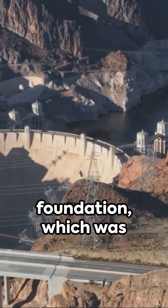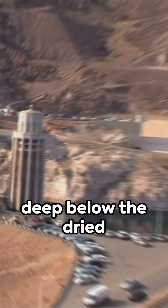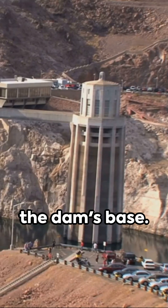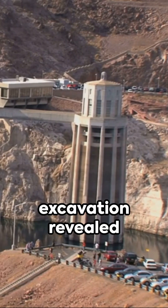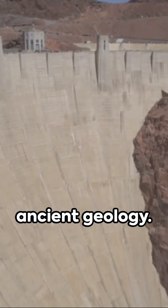Dual temporary dams secured the foundation, which was pumped dry. Men and machines dug deep below the dried riverbed to reach the dam's base. This process of excavation revealed the river's primeval bed, offering a sneak peek into our world's ancient geology.